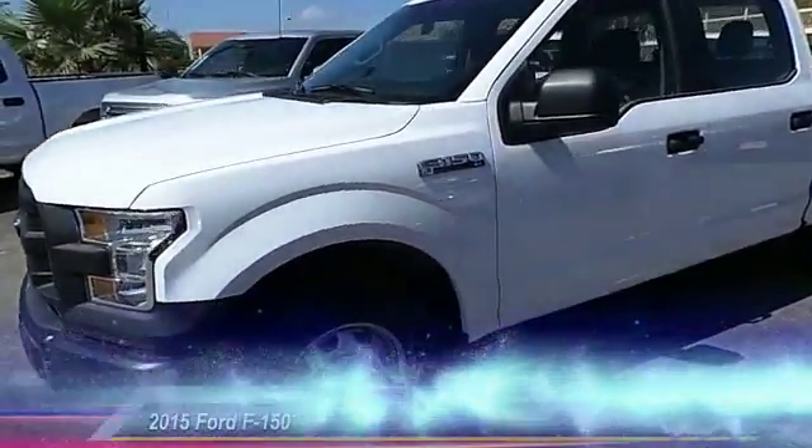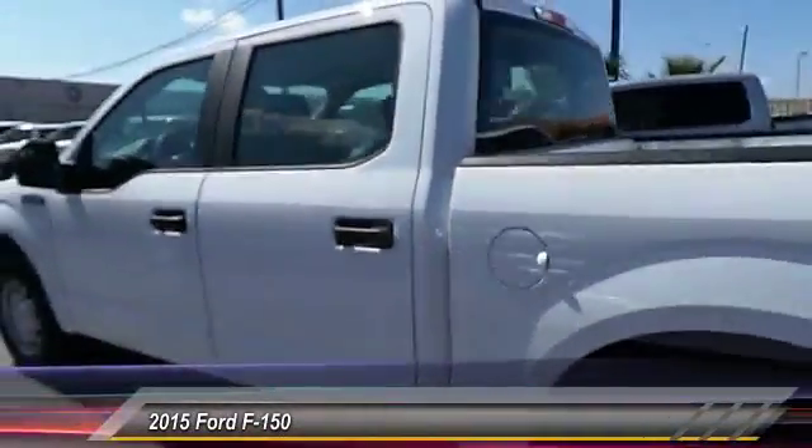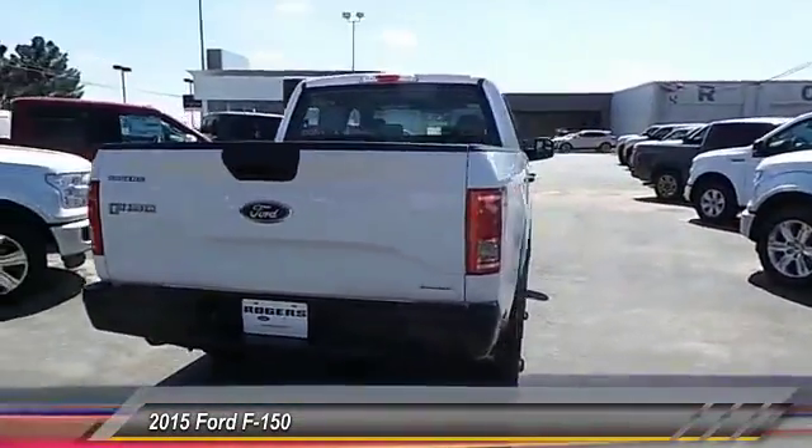The 2015 Ford F-150. A Ford F-150 knows how to handle any situation. It's built to follow orders, no whining, and is priced below $40,000.